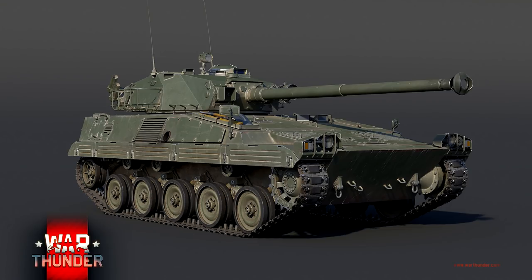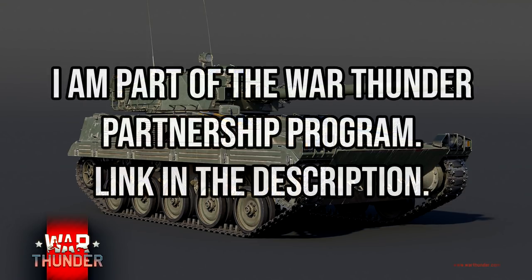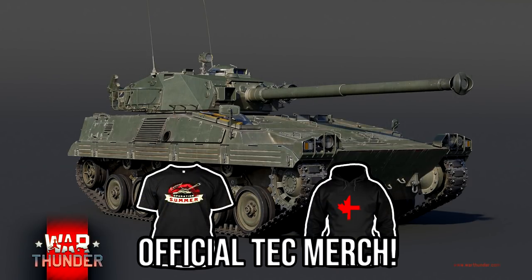Hello everyone, hope you're doing well. Today we're looking at another devlog for update Extra Strike, and this is for the MARS 15. This is going to be a new light vehicle coming to the French tech tree, and it's going to be Rank 6.